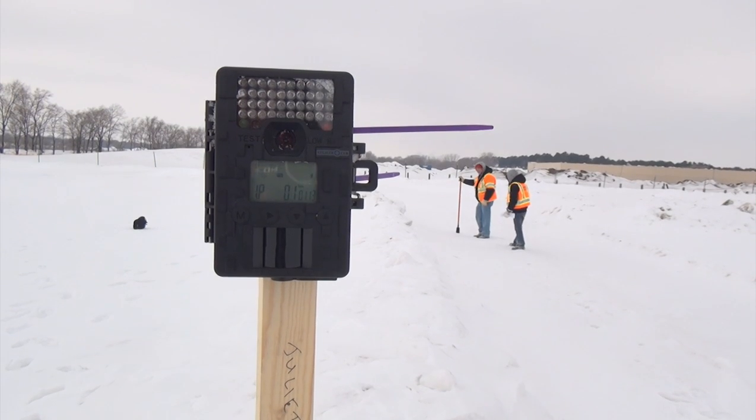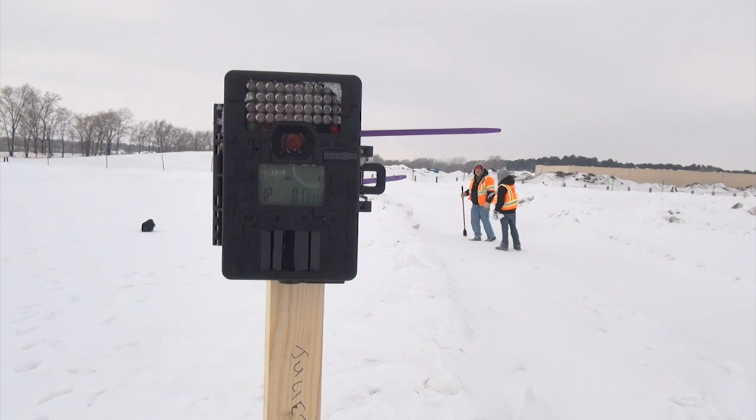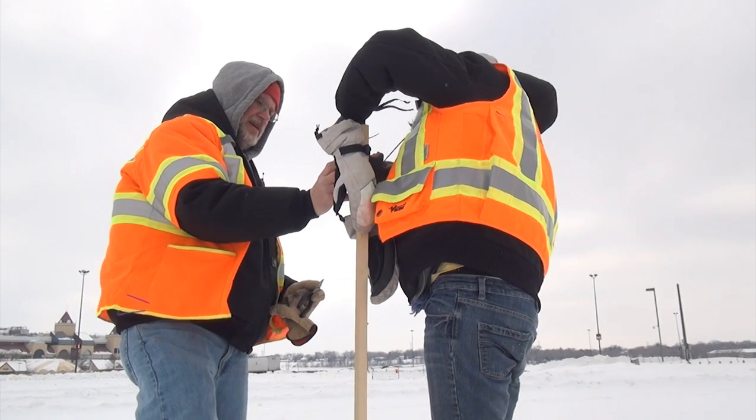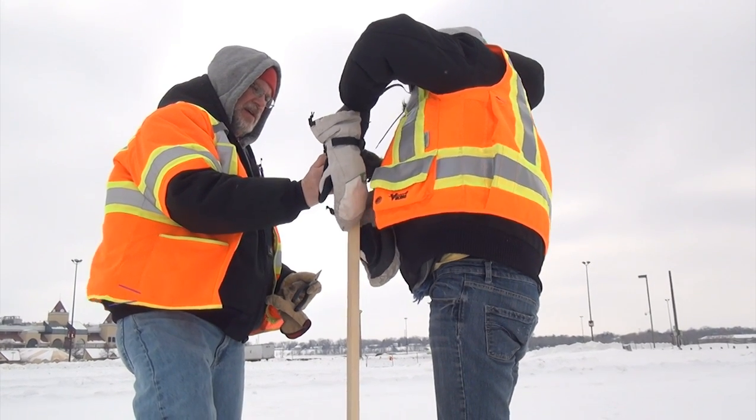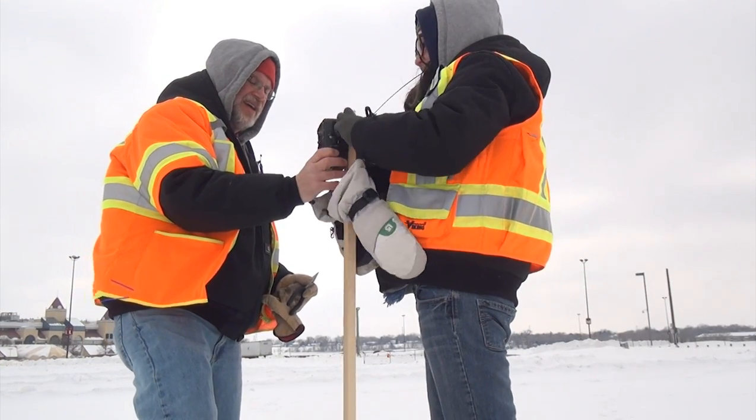Druchel and his students are capturing thousands of time-lapsed photos to observe how fast the snow melts and under what conditions. The data they collect will be used to help MnDOT snow plow operators apply the most cost-effective treatments with the greatest snow melt capacity.